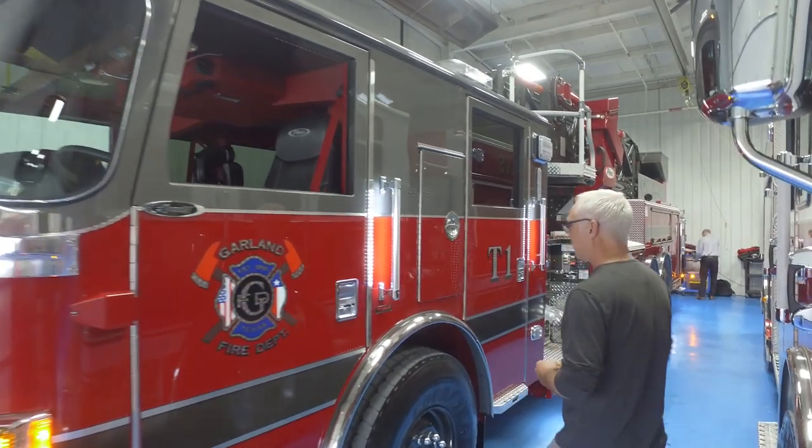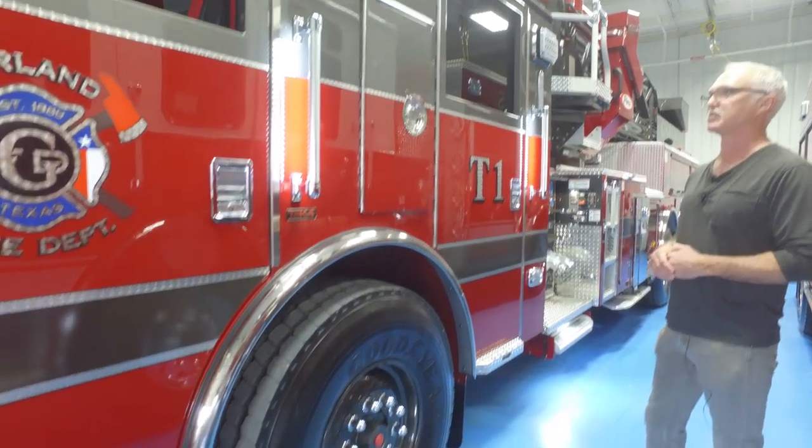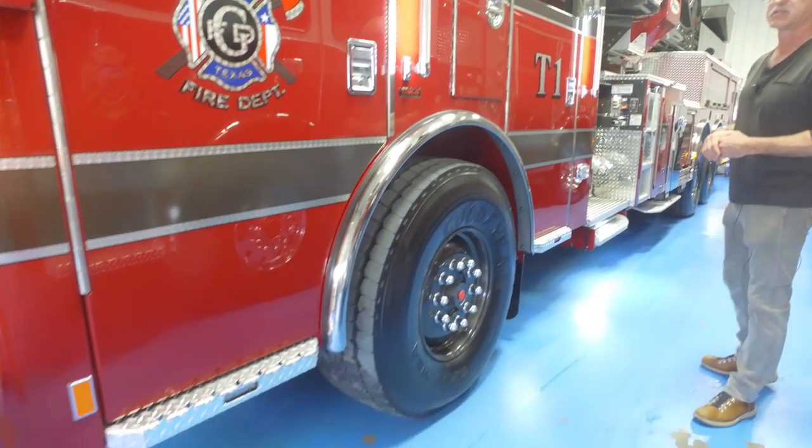As we come back through it, you have a 40-degree crimp angle on the front which really helps the turning radius and helps us get around the corners in the business district.